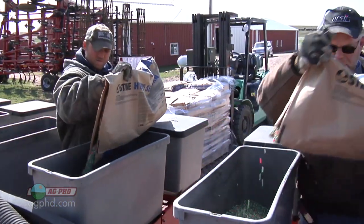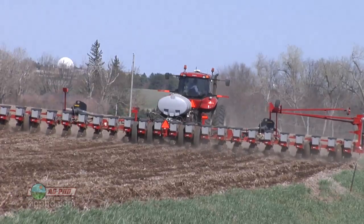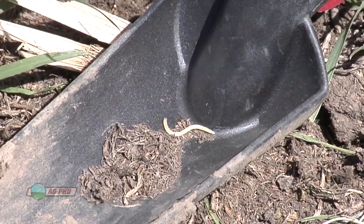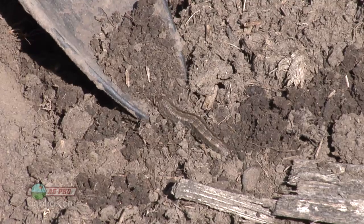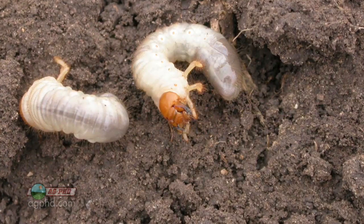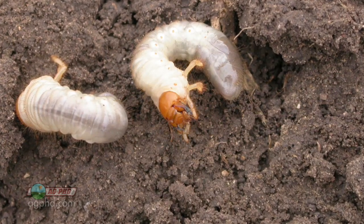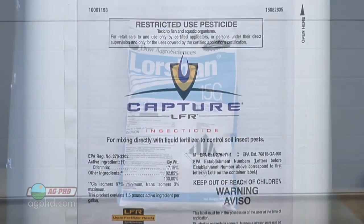The other thing to think about is when we're talking about these rootworm traits, they don't control every insect out in the field. There's no trait out there that's going to stop all the wireworms. There are some traits that will have some activity on cutworms and others that won't. There's just a ton of other bugs that could impact your seed — white grubs, we don't have BT products that stop them. If you've got any of those other insects, you really need to be using some insecticide too.